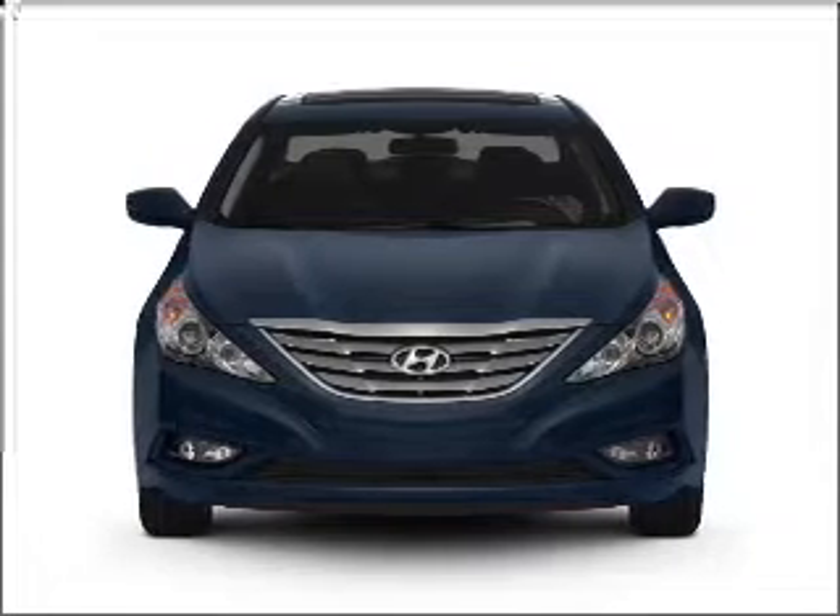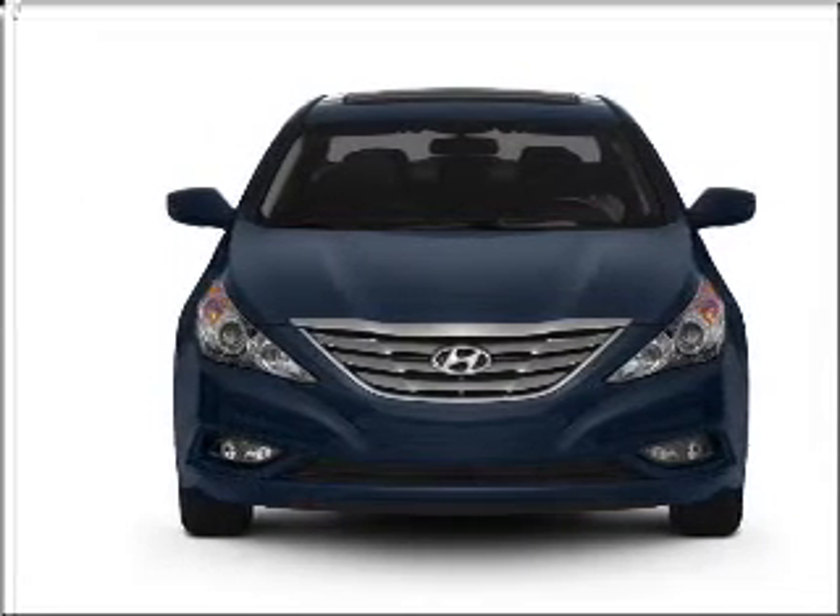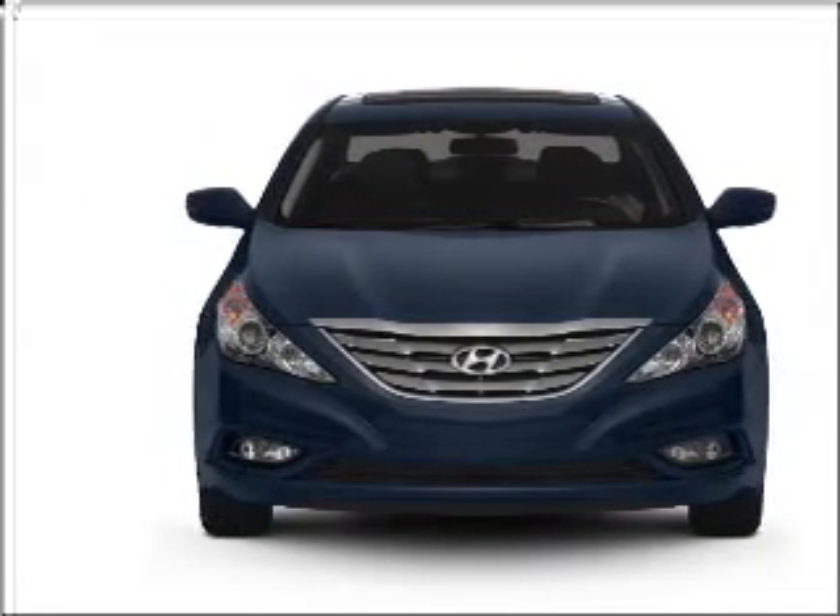Presenting the 2011 Hyundai Sonata. If you're looking for an automobile with great attributes, look no further. With an efficient four-cylinder engine connected to a smooth-shifting six-speed automatic transmission.